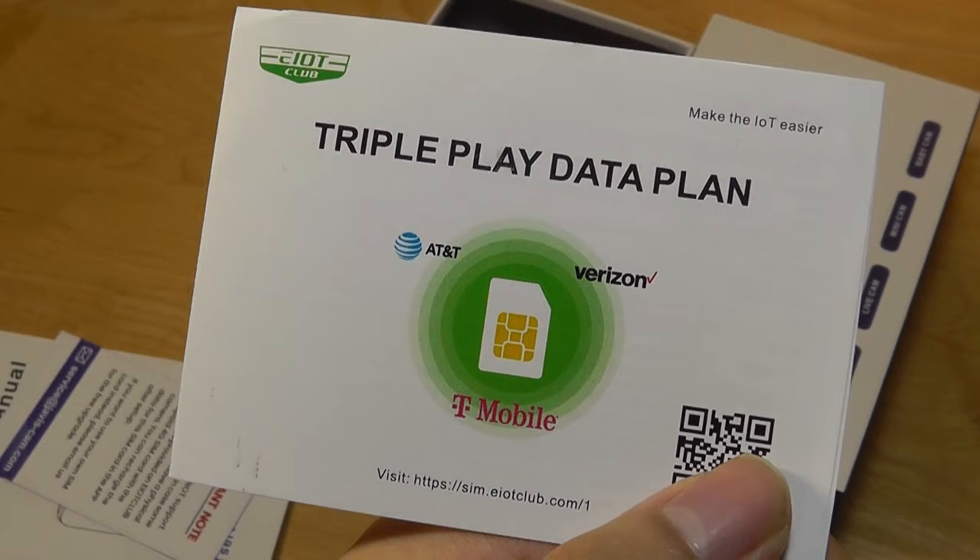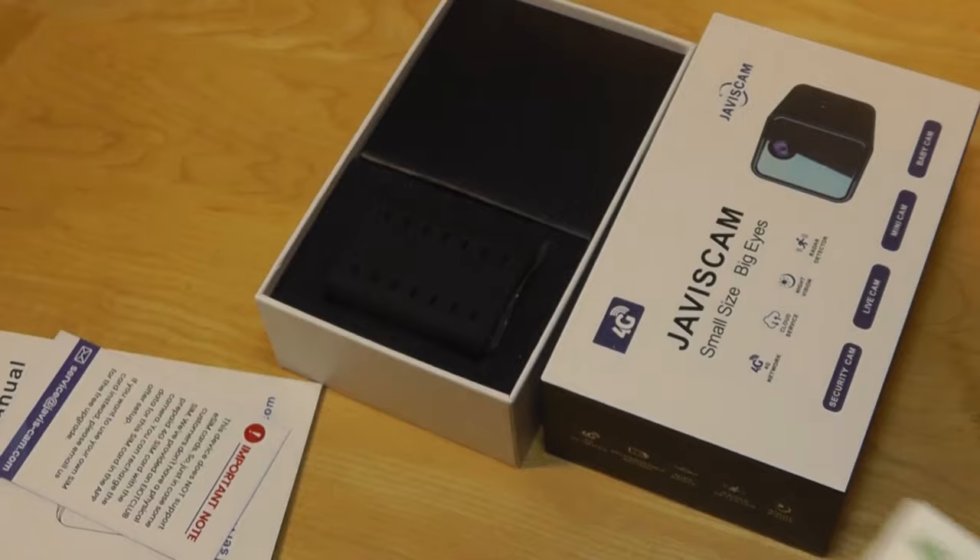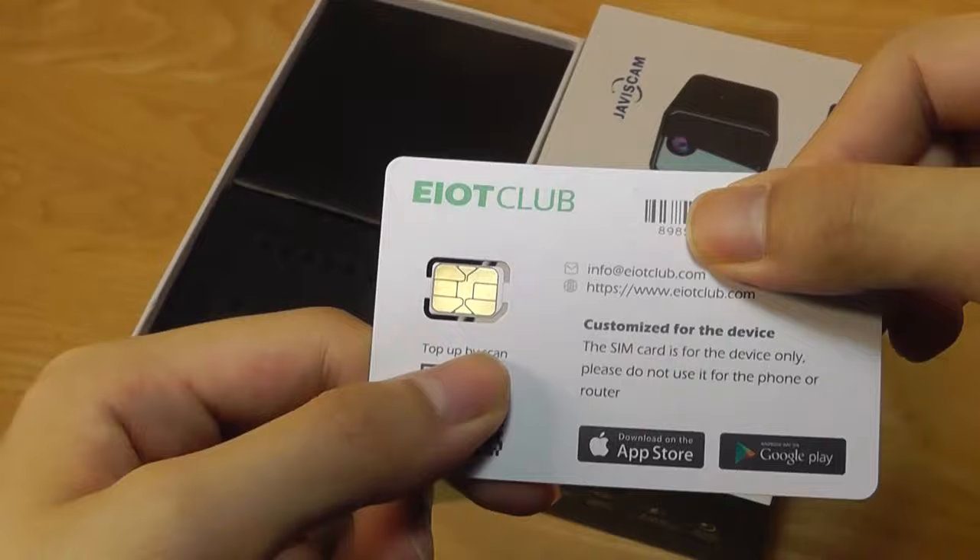Interestingly, the provided service is called EOT Club, similar to a pay-as-you-go plan. They have partnered with both AT&T, T-Mobile, as well as Verizon. It will automatically switch to the best performing cell towers in your available region, supporting 4G LTE.